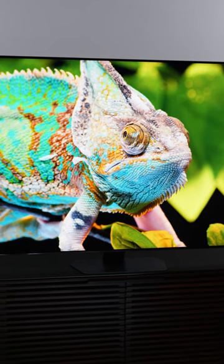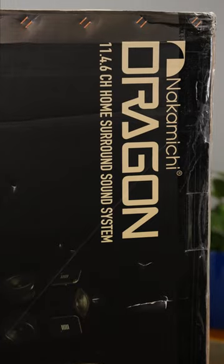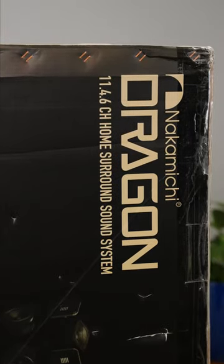No dragon has been spotted in the wild until now. Yes, my friends, this is the Nakamichi Dragon 11.4.6 channel surround sound system.